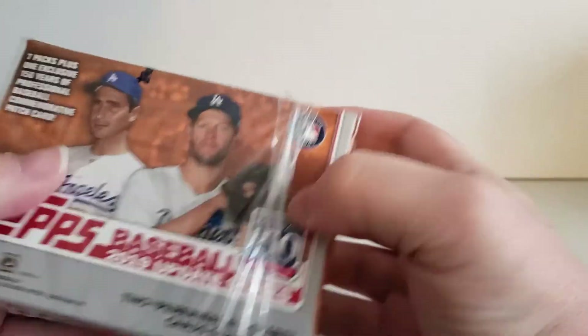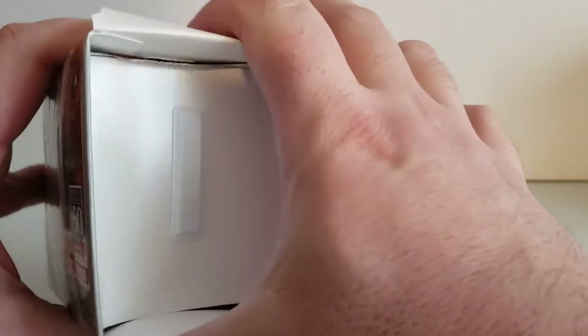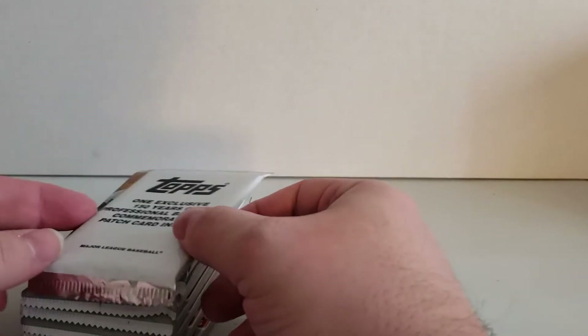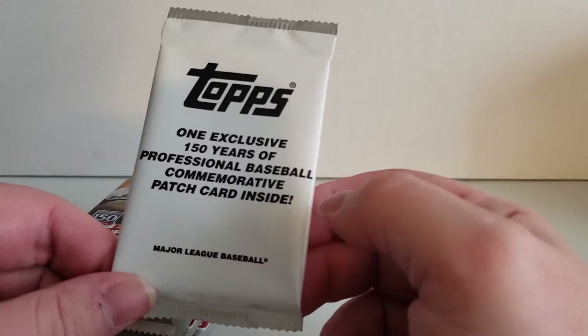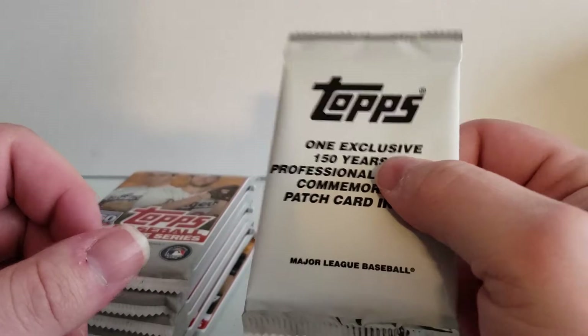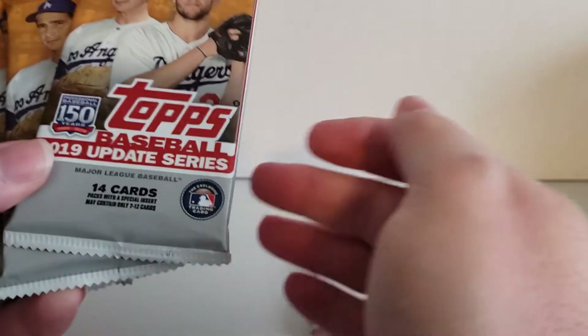I've opened up this the wrong way — let's see if we can get to the box. We don't need to open it all the way. So here's the box. Let's see what we get inside here. There is a special Topps exclusive 150-year professional baseball commemorative patch card inside. So there's a patch card inside that we will open up last. We've got seven packs, 14 cards per pack.